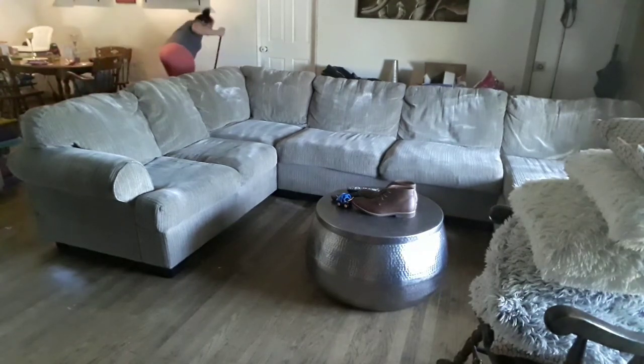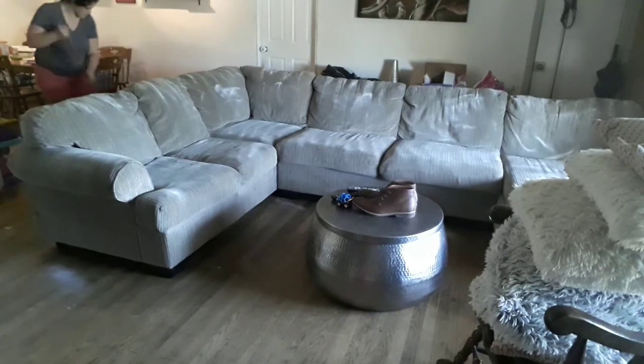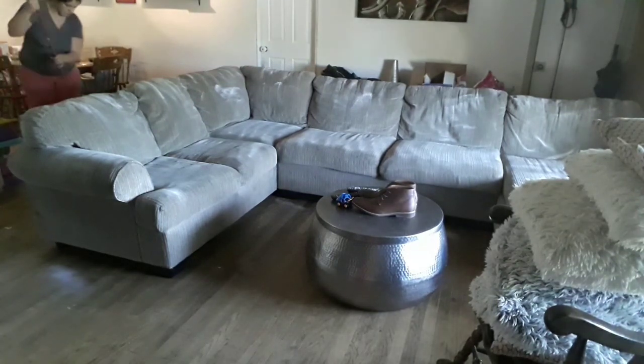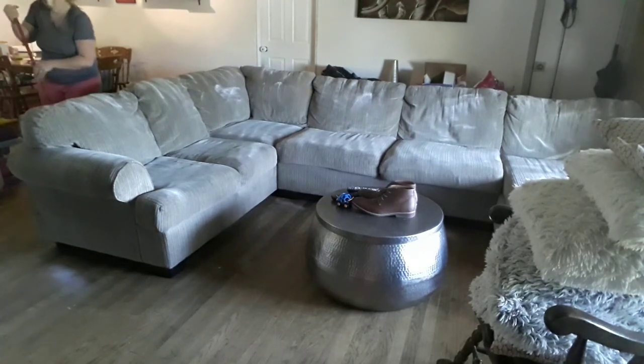So now I'm going to go ahead and sweep up the living room floor, get all the dust off and the powder from the couch that got on the floor, and just let that powder sit on the couch for a few minutes before I vacuum it off.